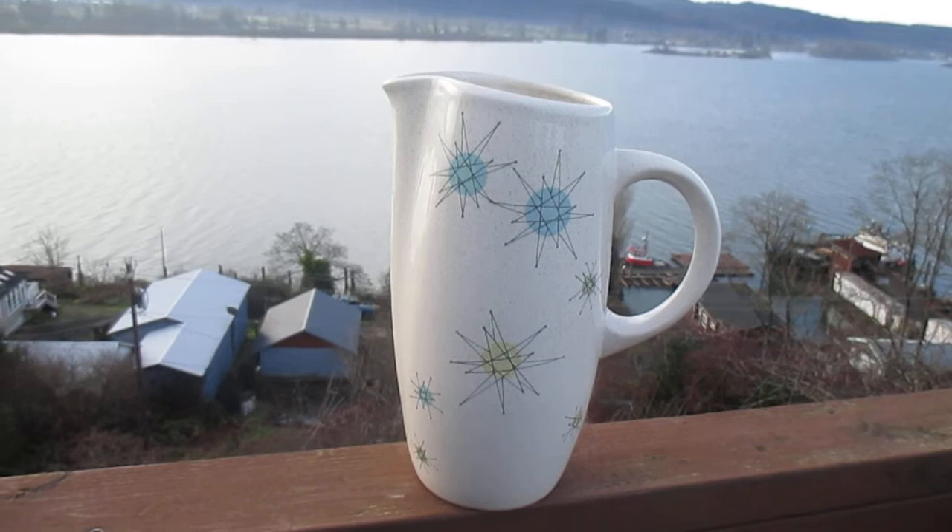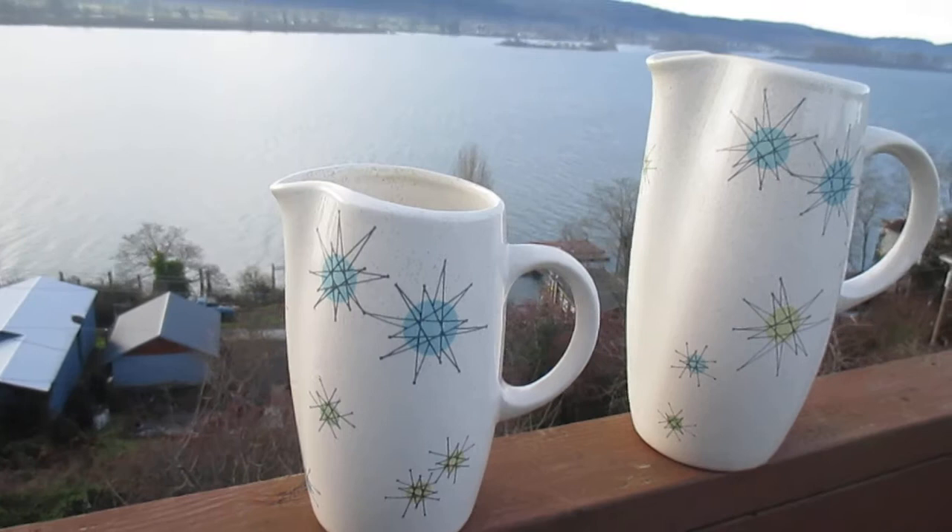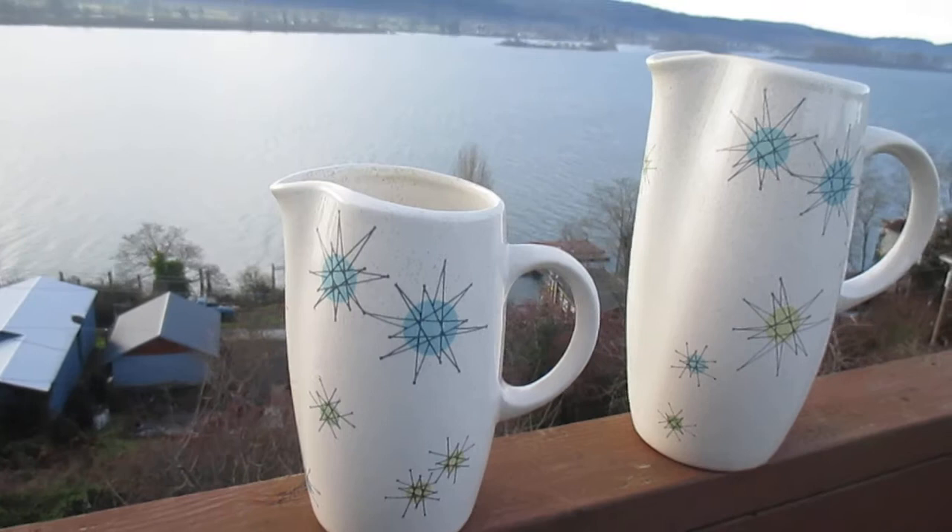I know. And you know the only thing better than having one Franciscan Ware water pitcher? Having two Franciscan Ware pitchers. This one is the milk pitcher. This one's seven inches. The large one is ten inches. And we're going to put the little one up for $50 plus $15 shipping.